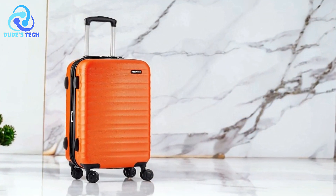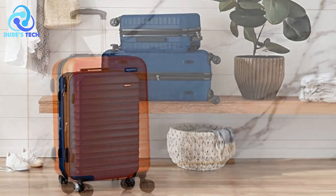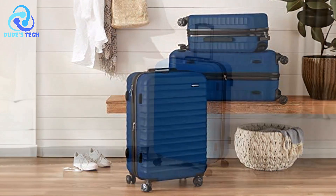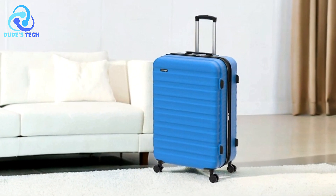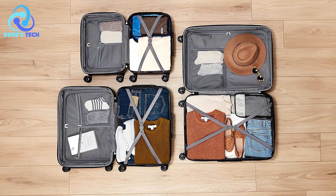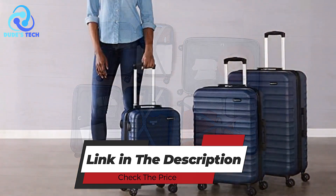Cons. Basic aesthetic. The design of the Amazon Basics LN20164 luggage is functional but may not be as stylish or visually appealing as higher-end options. Travelers looking for a more sophisticated or premium look might find the aesthetic lacking. Overall, it is a solid option for travelers seeking a functional and durable carry-on suitcase, offering expandable capacity, scratch-resistant surface, and an organized interior for short trips.